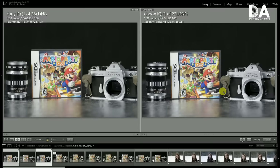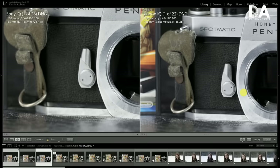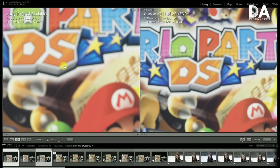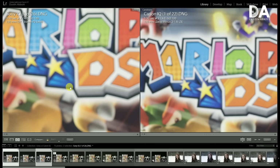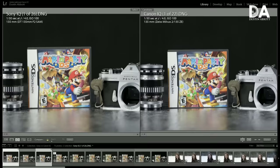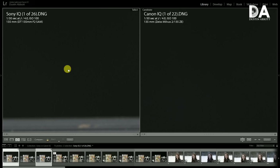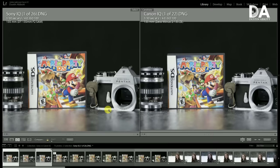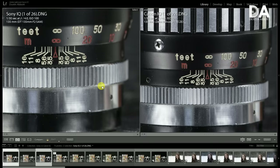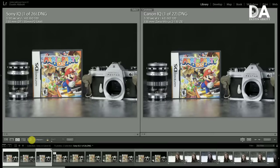With auto white balance, the two images are not terribly far off. However, in the metallic tones of this vintage camera body, there's just a slight green cast to the Sony image, while the Canon image is more neutral. It's not that Canon simply skews red — I'm seeing a more accurate metallic tone from Canon, whereas the Sony has just a little bit of a green cast. Looking at the neutral defocused area, the Canon again renders a more neutral color rendition.